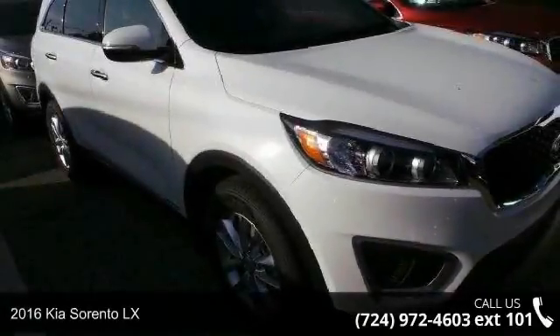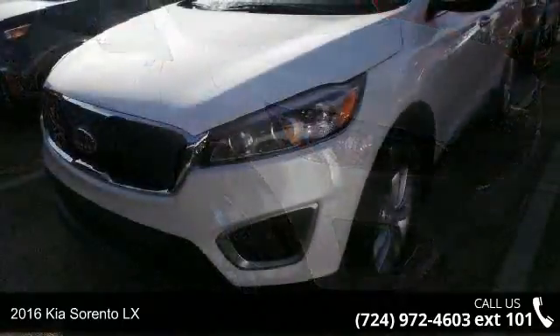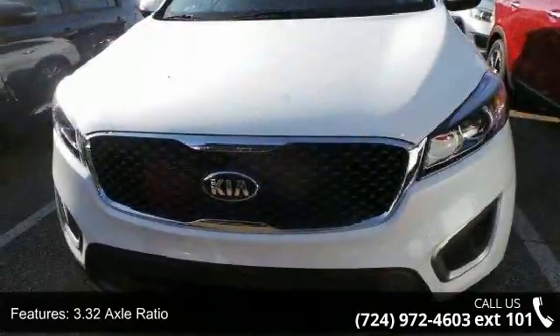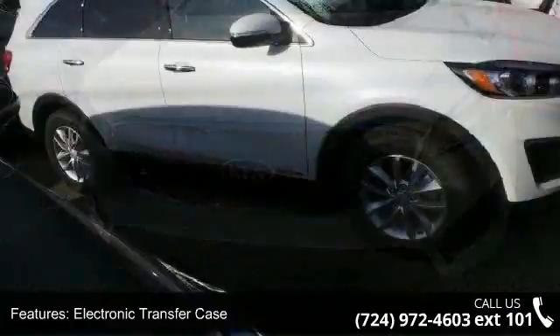Check out this 2016 Kia Sorento LX. If you are looking for an automobile with great features, look no further. This vehicle's top features include 3.32 axle ratio, electronic transfer case, and automatic full-time all-wheel drive.